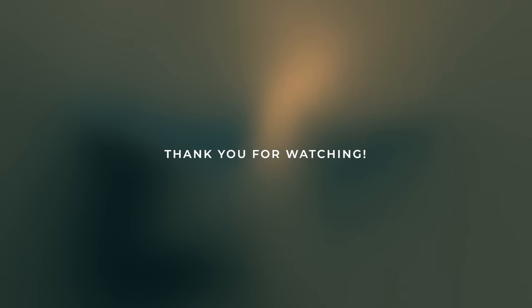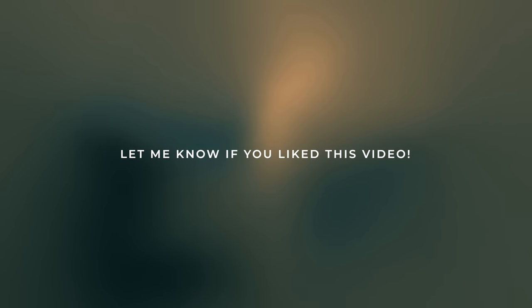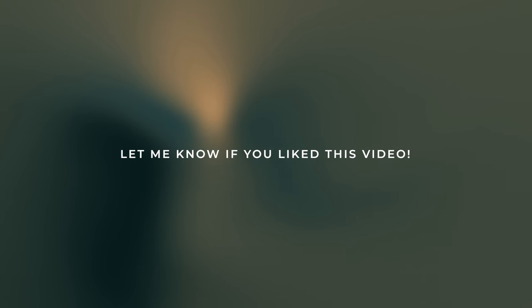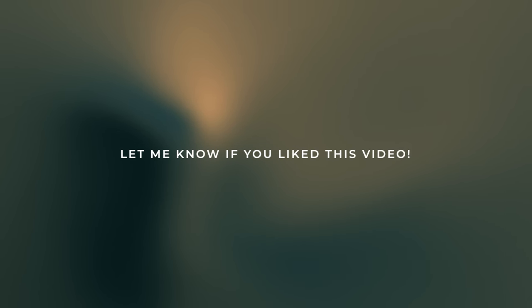I really hope you enjoyed this video. If you did, please let me know in the comments below — it really motivates and encourages me to create more analytical fashion videos because these take so long to create. Thank you so much for watching and I'll catch you guys next time.